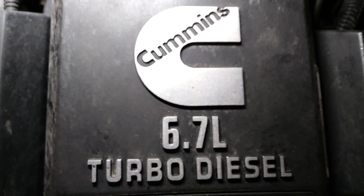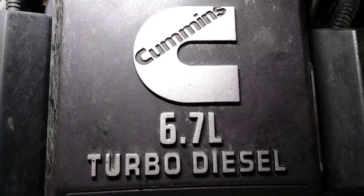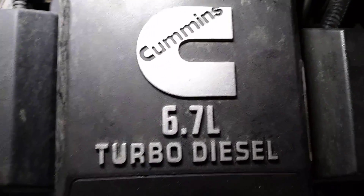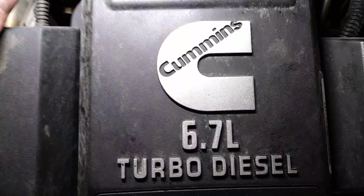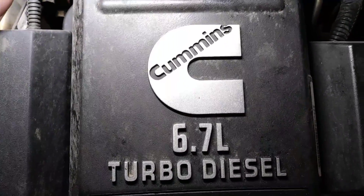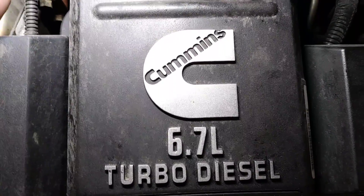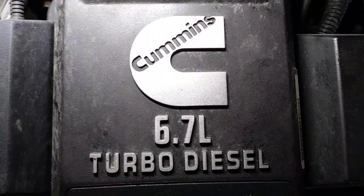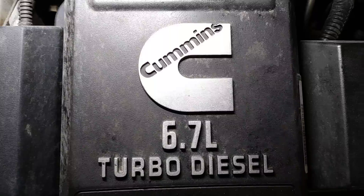Hey guys, welcome back to the garage. Today I'm working on a 2015 Cummins 6.7 liter. I'm here to talk about the NOx sensors and the intermediate sensor, ammonia sensor, or NH3 sensor — three different names that people and parts stores want to call it.